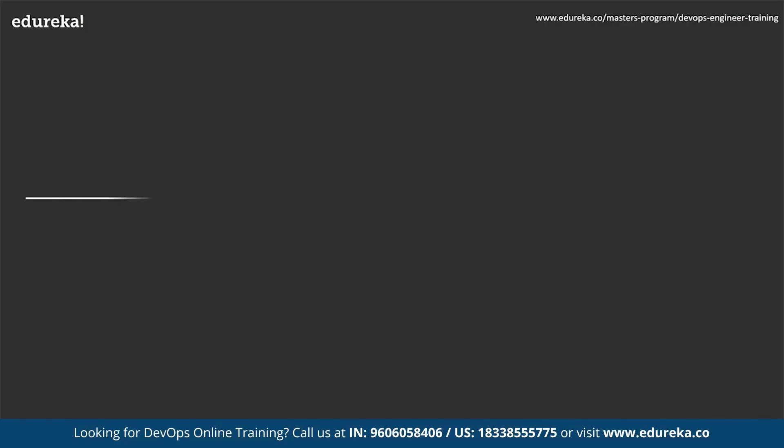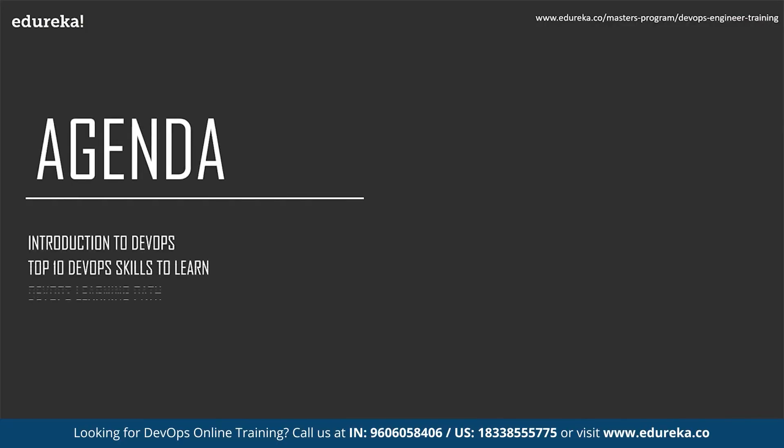In this session we will discuss the top 10 DevOps skills or tools to learn. The agenda for today: firstly, we will understand what DevOps is, then we'll discuss the top 10 DevOps skills to learn, and finally we'll conclude by understanding the DevOps learning path.